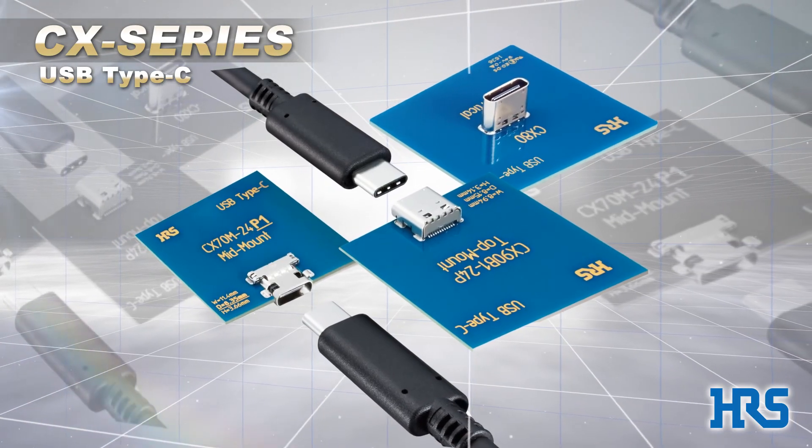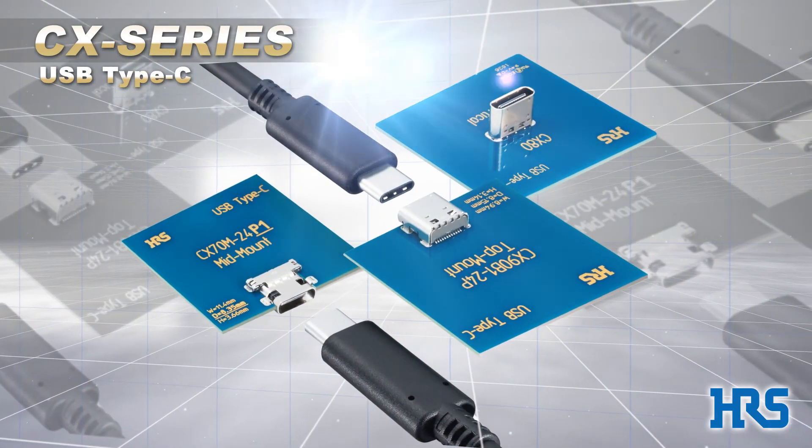USB Type C. CX series. Be sure to stay tuned for more innovations from Hirose Electric.